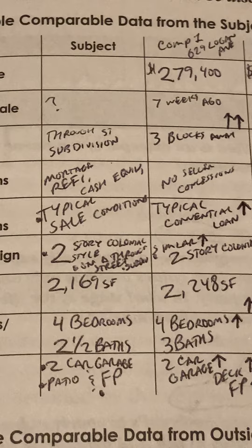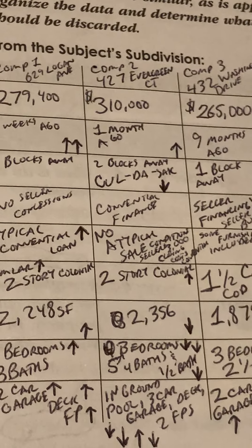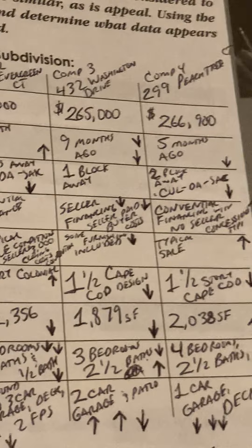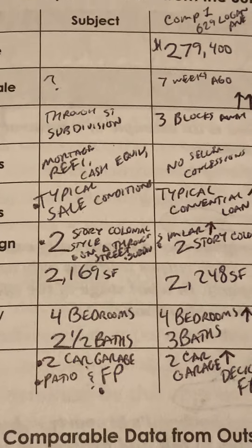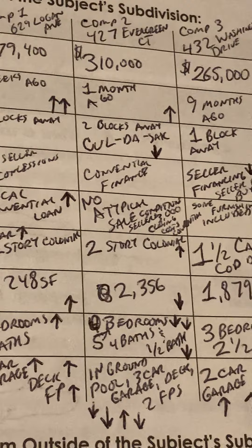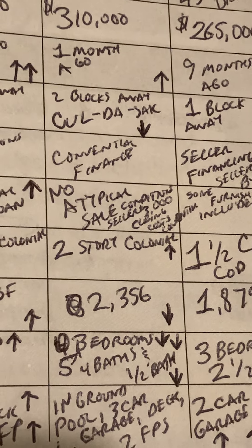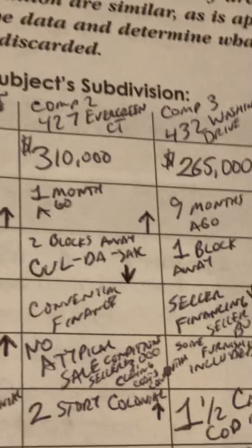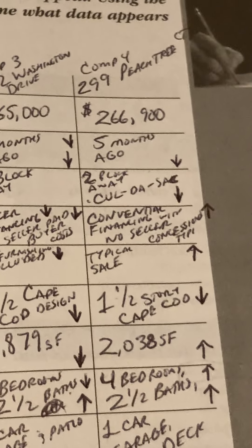Sale terms: mortgage refinance, cash equivalent for the subject. Comp 1 was no seller concessions. Comp 2 was conventional financing. Comp 3, seller financing — seller paid buyer's costs. Comp 4, conventional financing with no seller concessions. Sale conditions: subject's sale conditions are typical. Comp 1 was typical conventional loan. Comp 2, no atypical sale condition, seller paid $3,000 of closing costs via conventional. Comp 3, some furnishings included. Comp 4 was typical sale.